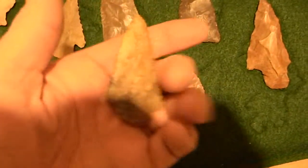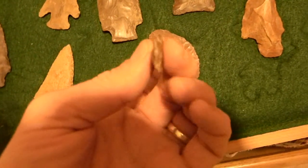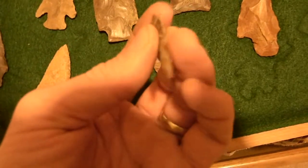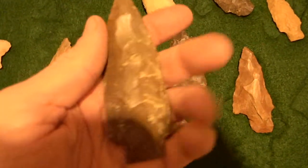Another point. Nice little Jack's Reef. Paper thin. Look at this big ol' point here. Slump.